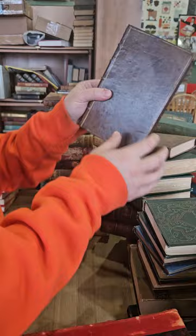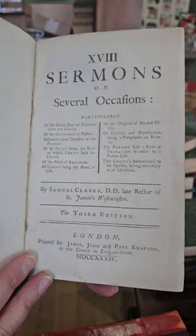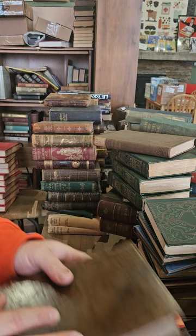Looks like we have an old sermon book — very old one. 18 Sermons on Several Occasions by Samuel Clark, third edition, published in 1734. Very old — 1734, so this book is about 300 years old. Pretty cool old sermon book.